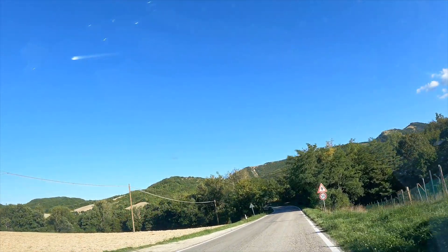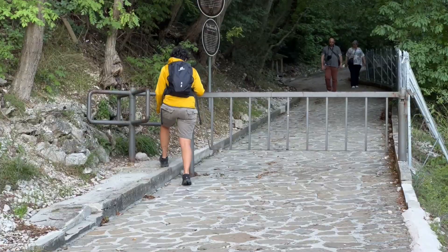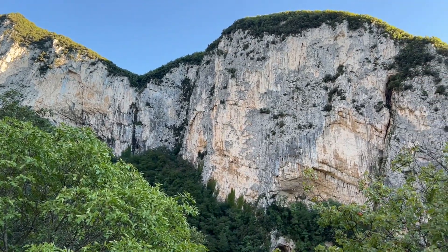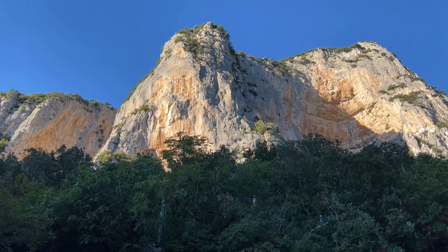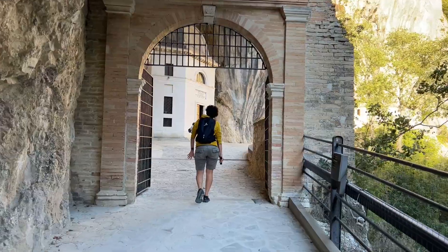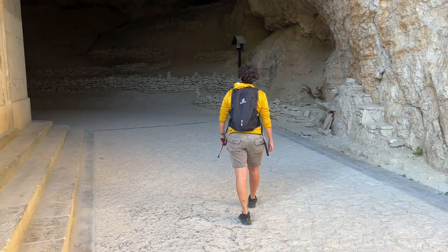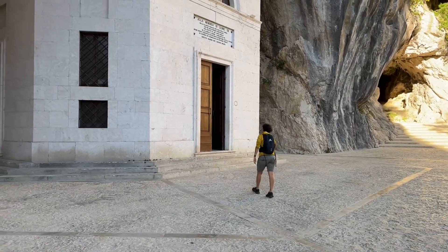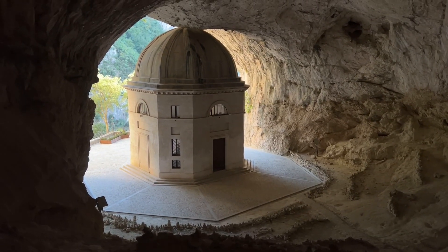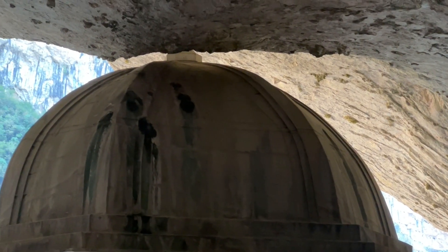After seeing the Marmitte dei Giganti, I'm so curious to see another stunning place. We managed to arrive and now we are going to go explore Tempio del Valadier. The Tempio del Valadier, or Valadier's temple, is an incredible building built inside a cave. It's surreal how they managed to build it here. It's very pretty.